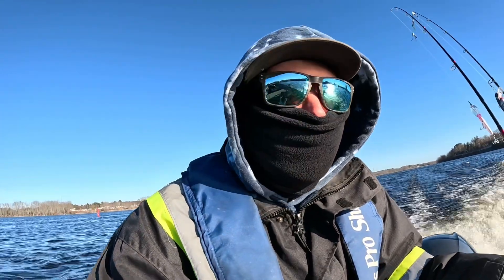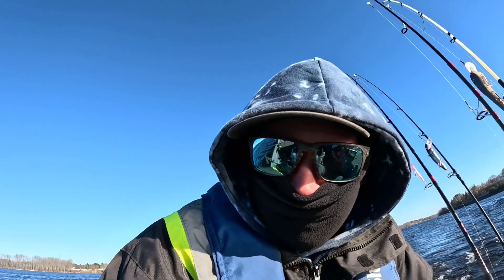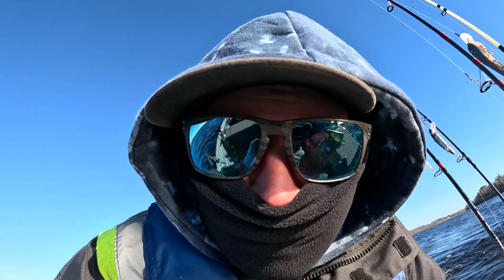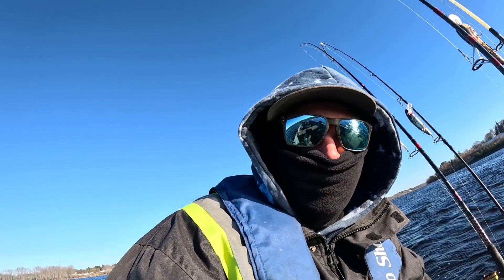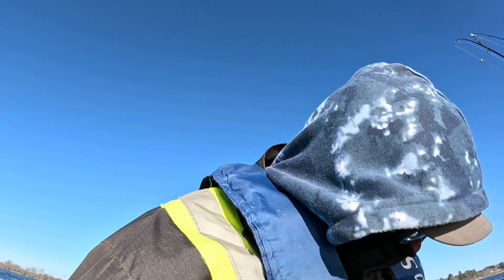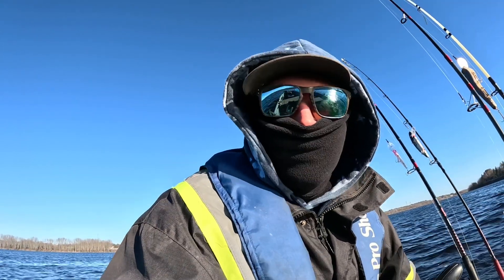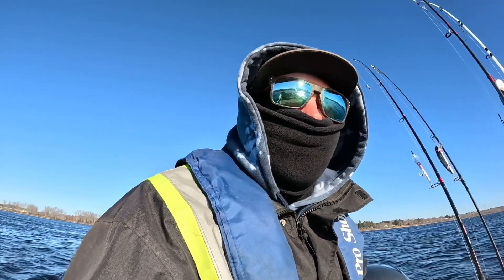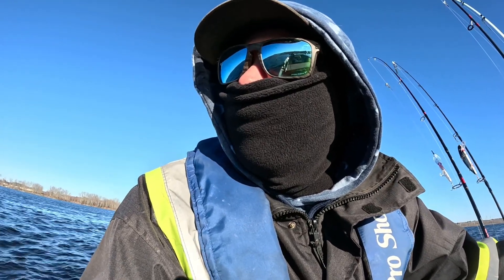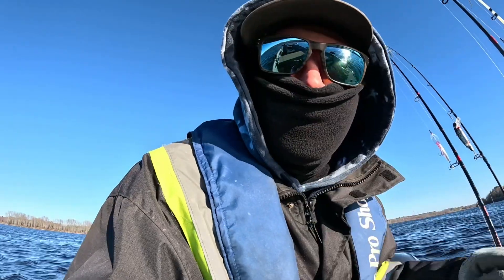We got a ride to the next spot, but my GoPro fell off during a big wave. Hopefully it didn't get damaged — I think I got lucky. We're at the spot now. There's a lot of current and wind but it should be pretty good. Going to do a lure swap and then get to trolling.